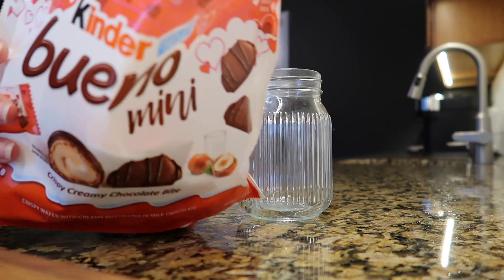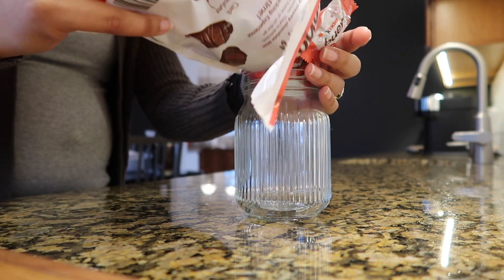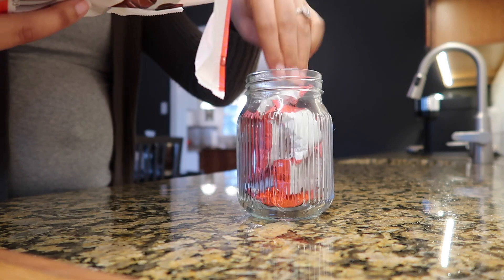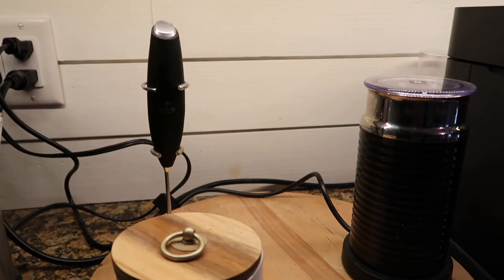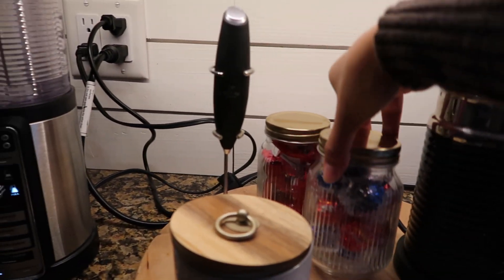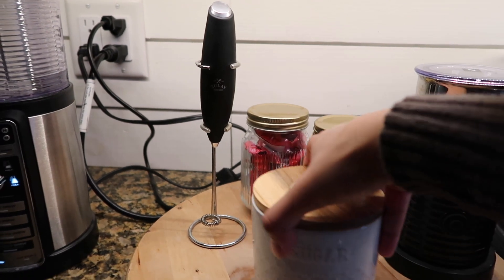When I was going through the Valentine's Day candies, I found these Kinder Bueno little bite-sized pieces and was so excited. It brought me back to elementary school — one of my best friends' family was from Sweden, and I got to go stay with them and we ate these in the airport while we were overseas. They couldn't really buy them in the U.S. at the time, but now you can find them everywhere.